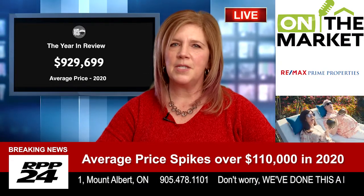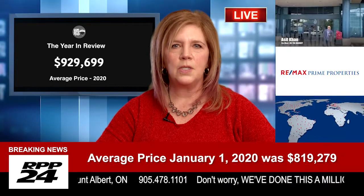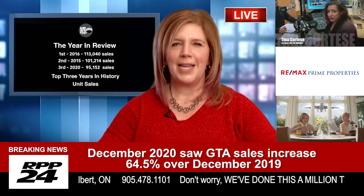And finally, tip number seven: be patient. It's probably going to take several offers on several homes before you are successful. Take a deep breath and trust your realtor.